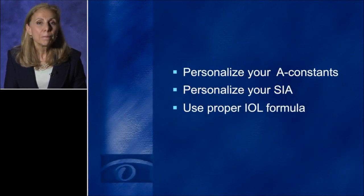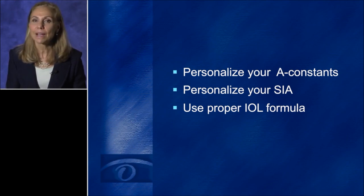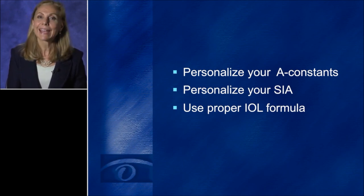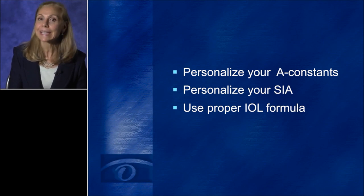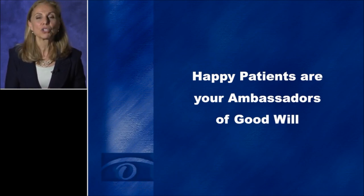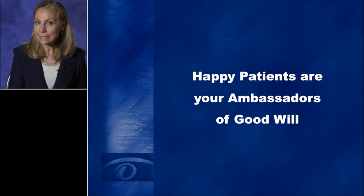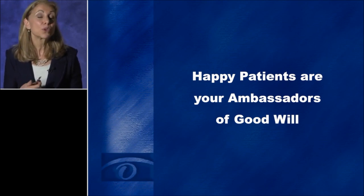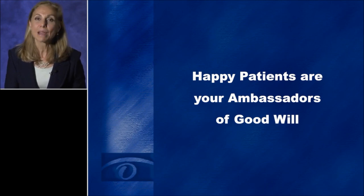Based on all those factors, I always offer every patient two choices — offering more than two can become very confusing. I always offer the standard implant at no additional charge, covered by their insurance, with the understanding they'll wear glasses full-time. My second choice is always an advanced technology option including out-of-pocket expenses, whether an advanced technology implant or additional services such as LRIs, blended vision, or mini monovision. We advise risks and benefits of all options. To get the best surgical outcomes, you need to personalize your A-constants, personalize your surgically induced astigmatism, and use proper IOL formulas. These patients become very happy and become your ambassadors of goodwill, sharing their positive outcomes with friends, neighbors, and family members on social media.